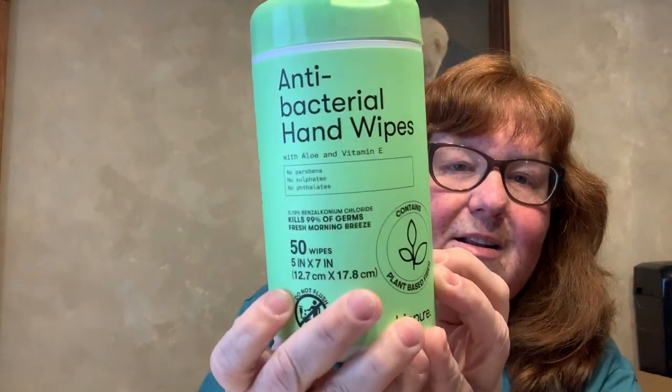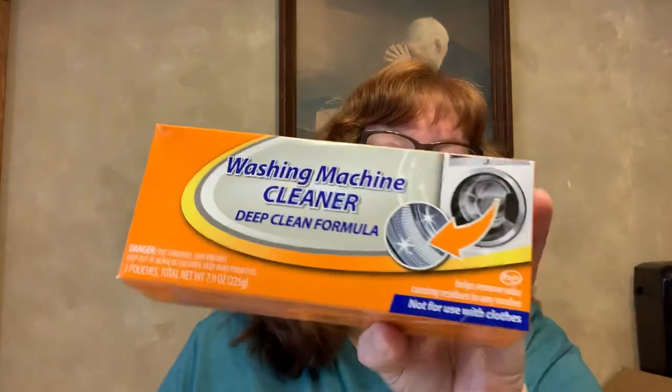I've also seen people haul these — they're by BioPier, contain plant-based fiber, kill 99% of germs, in Fresh Morning Breeze scent. There's 50 wipes — antibacterial hand wipes with aloe and vitamin E, no parabens, no sulfates, no phthalates. I thought I'd give them a try. Now this was a surprise to me — it's a washing machine cleaner, deep clean formula. We clean our washer every couple months because it gets that smell, and there are three pouches at 7.9 ounces net weight. My Dollar Tree had a bunch of these — I just got two to give it a try first.